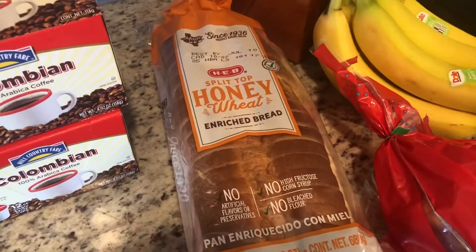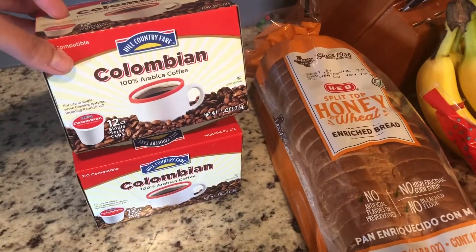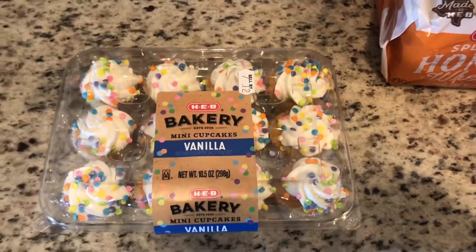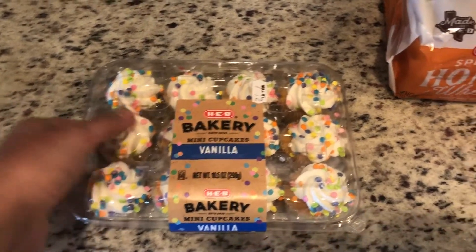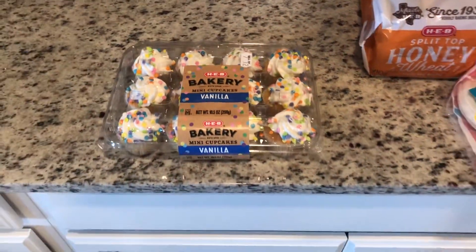Some bread — this is for Lou, for his sandwiches for work. Coffee for me — this is my favorite coffee and I got two just so I don't have to worry about it for a while. And then I ordered two packs of 4th of July red and blue cupcakes, vanilla and chocolate. They didn't have it so they gave me one of the regular vanilla, which is fine. I'm sure other people will bring stuff too.